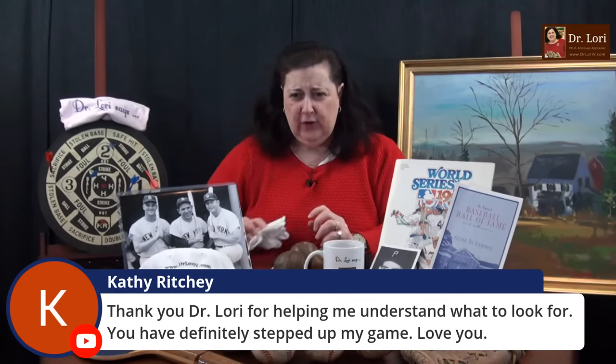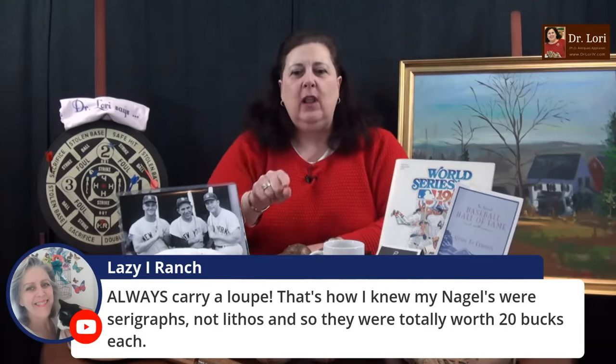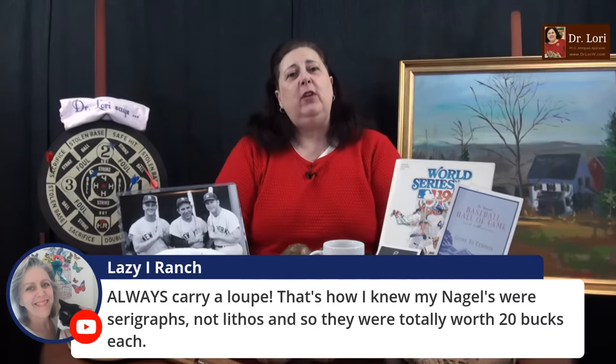Thank you for helping me understand what to look for. I want you all to step up your game — I want you guys to succeed. Too many women don't help women succeed — that's what I want to do. Always carry a loupe. If you want me to look at your Nagels, I'm happy to — you can send any photo to DrLoriV.com. If you need a video call, you go to the website to book video calls.